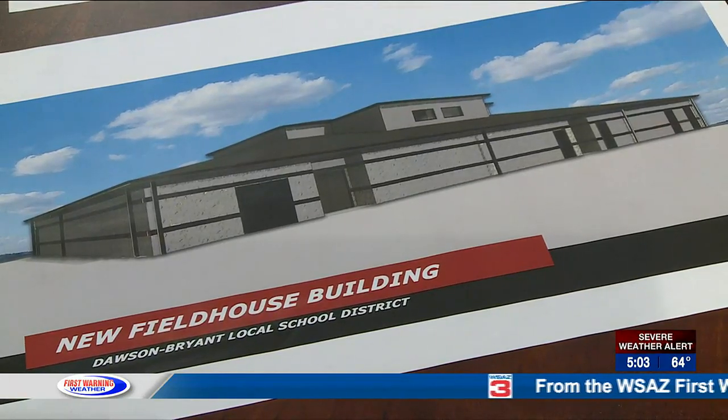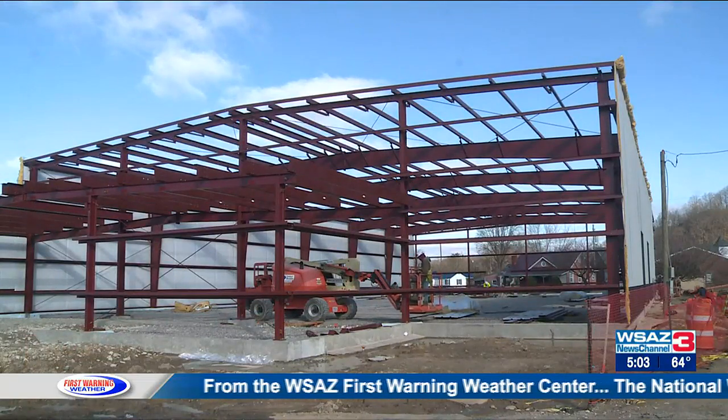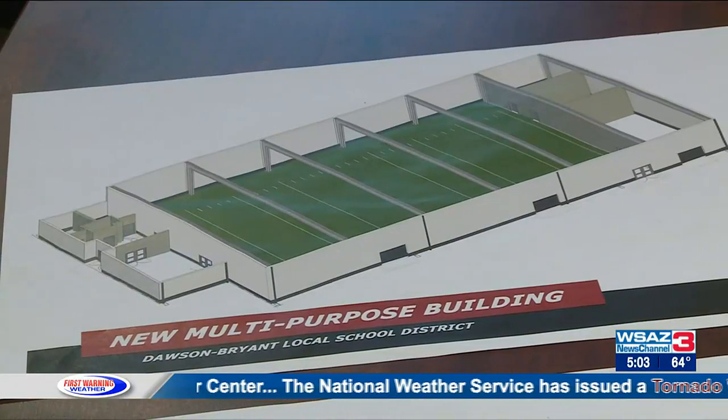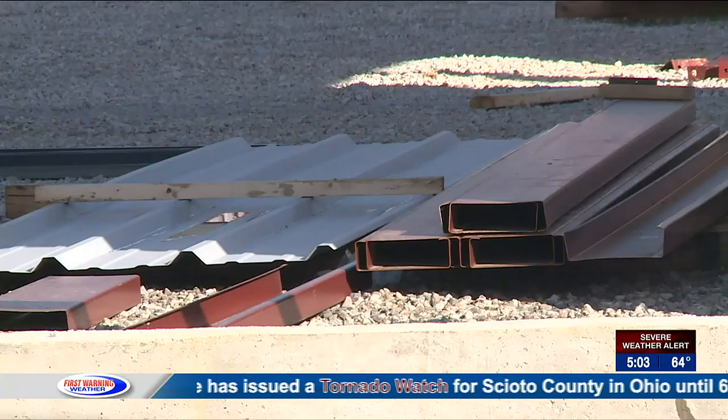Dawson Bryant Local School District is making progress on a much-needed upgrade to its sports facility after being around for over 50 years. Now two new facilities are in the works that will be used by the entire student body, not just athletes. News Channel 3's Lisa Feinstein is here to show us what things are looking like so far.